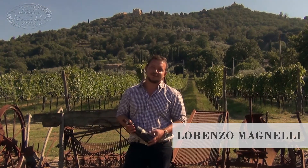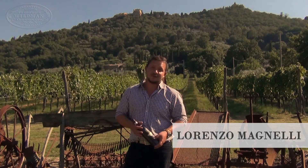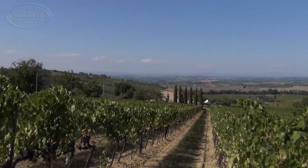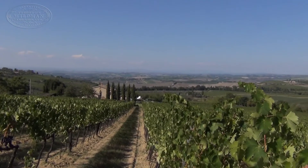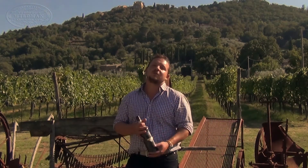I'm Lorenzo Magnelli from Le Chiuse Winery. My winery is located right in the heart of Montalcino's area, on the north side of the hill of Montalcino. Production is around 30,000 bottles where we make the three classic red wines of this area: Rosso di Montalcino, Brunello, and Brunello di Montalcino Riserva.